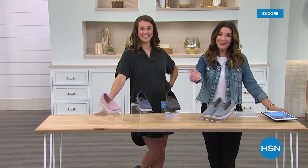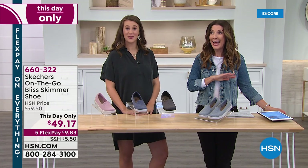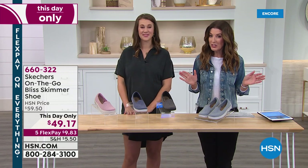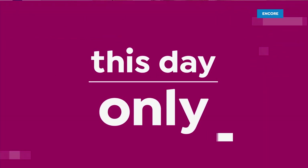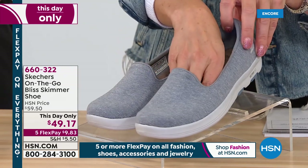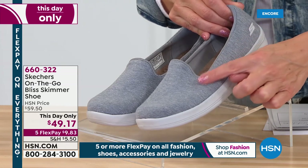You're shopping along online, thank you so much. More than 2,500 of you have already shopped our Today's Special — wow. It's going fast, so jump right in. It's never too late to get in on a national brand that we are so thrilled to offer here at HSN. You've been loving this one since we gave you the sneak peek. This is the beautiful On-the-Go Bliss Skimmer Shoe.